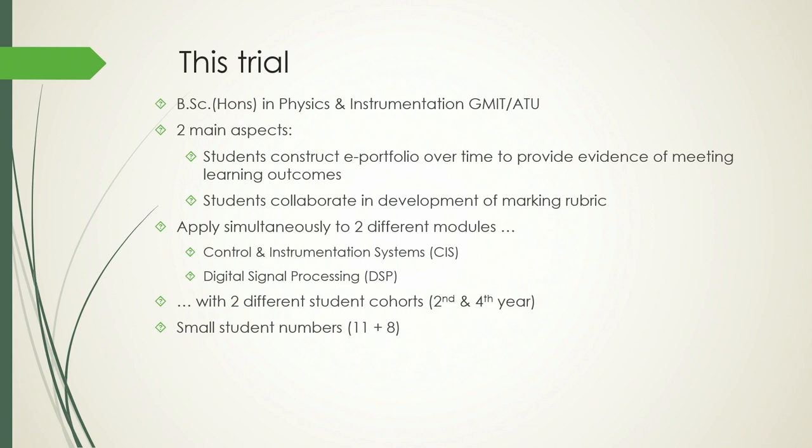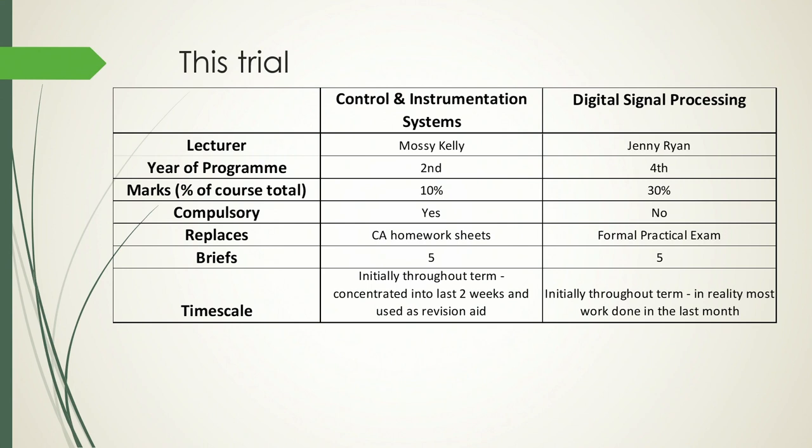We applied the e-portfolio methodology simultaneously to two different modules. There was Mossy's module — a second-year module in control and instrument systems — and there was my module, a fourth-year module in digital signal processing. For Mossy's module, the e-portfolio counted for 10% of the overall module marks; it was compulsory and replaced a number of CA problem sheets. For my module, it was 30% of the overall marks. I felt it wouldn't be fair to make it compulsory for fourth-year students, so I made it optional.